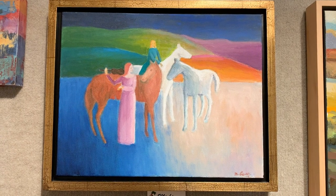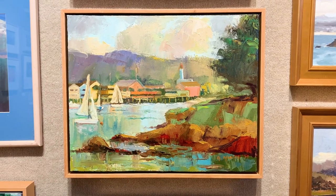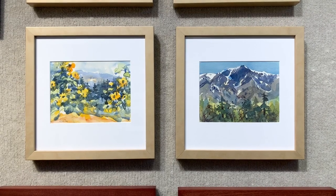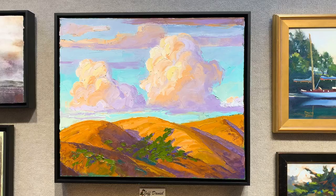Over the years, we have often changed the name of the exhibit and we have slightly redefined the parameters of the show. Sometimes we request very small works from our artist members. Sometimes we keep all the artworks within a set price range.